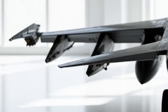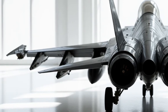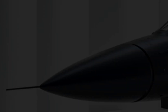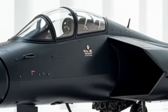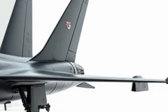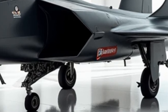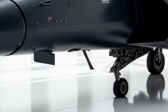Inside the cockpit, pilots now have access to a next-gen augmented reality helmet, displaying real-time battlefield information directly on the visor. The advanced hands-on throttle and stick system enhances pilot control, reducing reaction time in combat situations. Additionally, an AI-powered co-pilot system assists with navigation, targeting, and tactical decisions, allowing pilots to focus on combat execution.